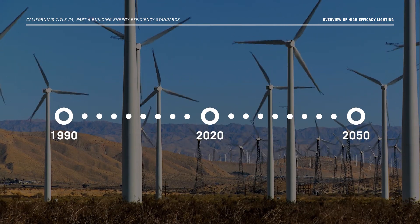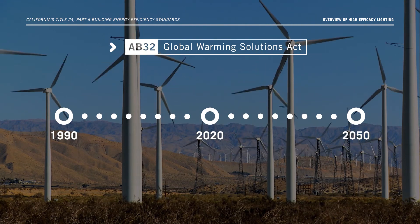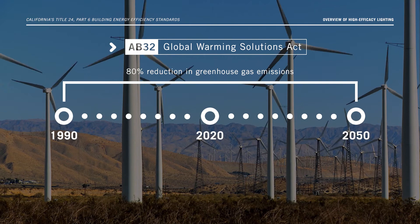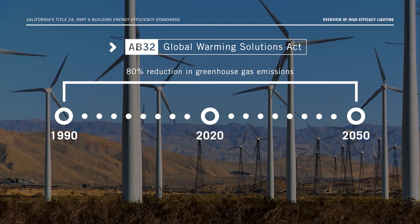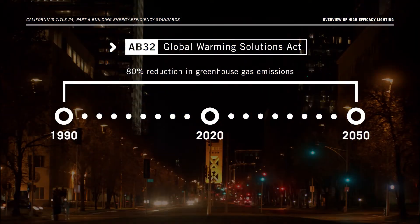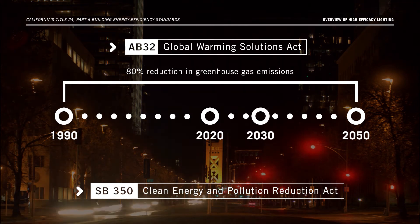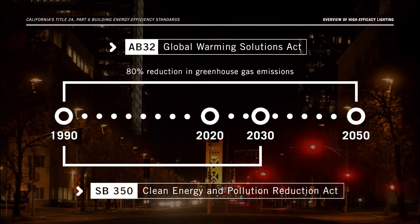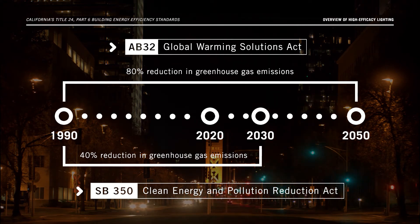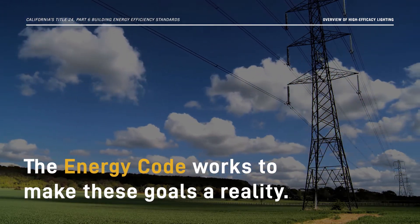California's ambitious energy and climate goals include the Global Warming Solutions Act, or AB 32. This bill calls for a minimum of 80% reduction in greenhouse gas emissions by 2050, compared to 1990 levels. In addition, SB 350, the Clean Energy and Pollution Reduction Act, calls for greenhouse gas reduction of 40% by 2030, also compared to 1990 levels. The Energy Code works to make these goals a reality.